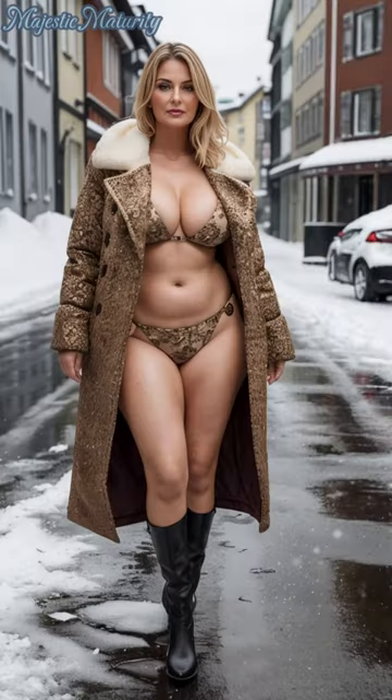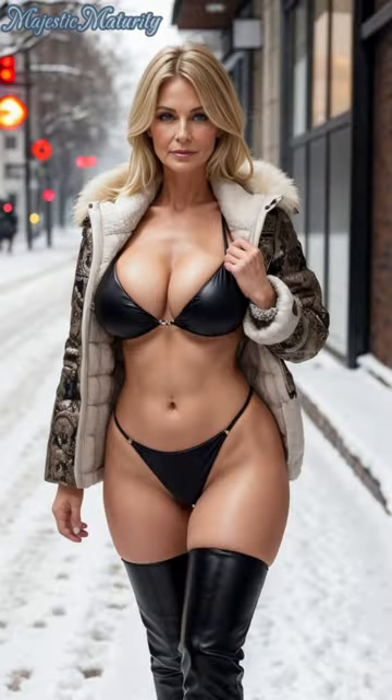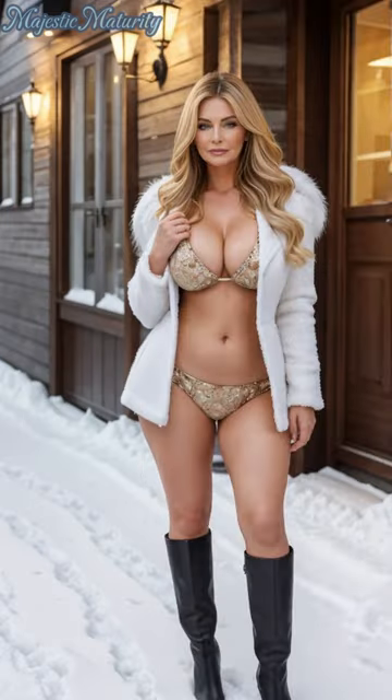The fur jacket is a staple of winter fashion, offering unmatched warmth and a classic touch of luxury. When selecting your fur, or faux fur for an ethical choice, look for pieces that balance volume with structure, ensuring elegance without overwhelming the silhouette.